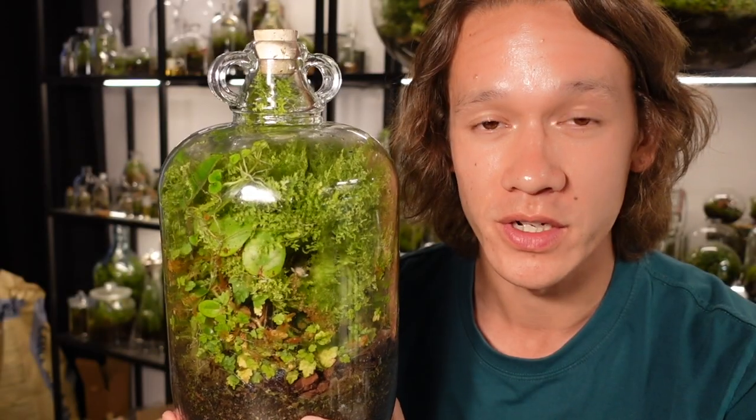Thank you very much for watching and I'd like to personally invite you to join our beginner friendly Facebook discussion group. It's called Terrarium Group and the link is in the description below. As always, thank you for watching and I'll see you in the next video.